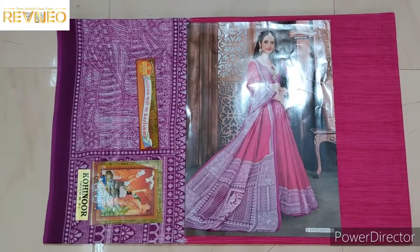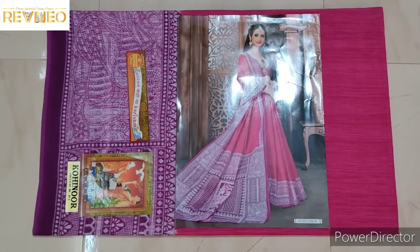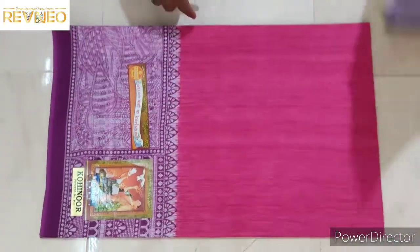Hi viewers, I'm back up here. I'm going to show you the latest version. I'm going to show you 3 colors.